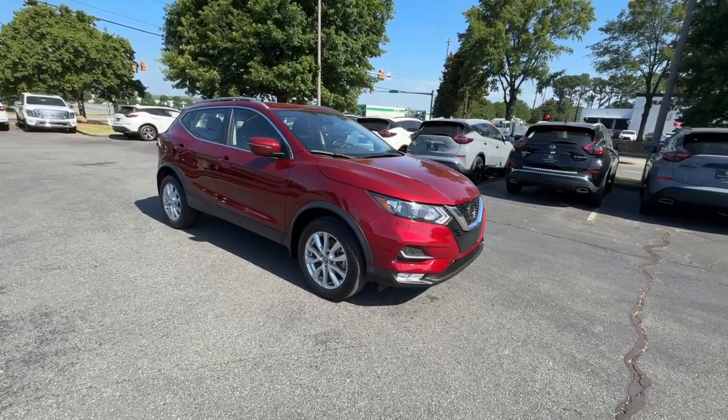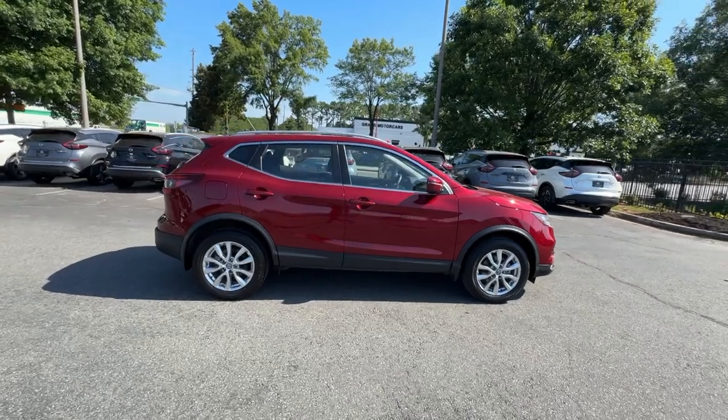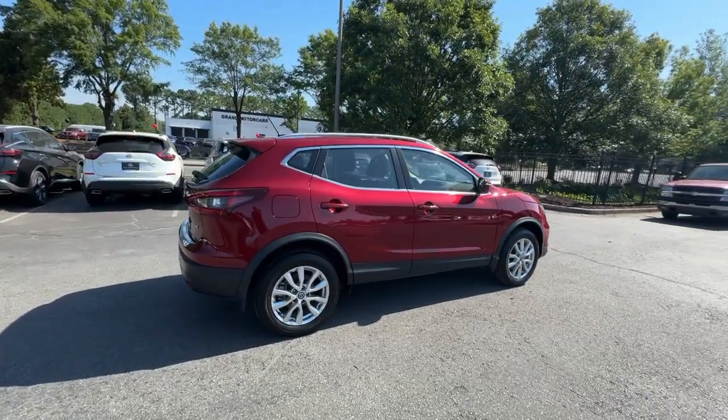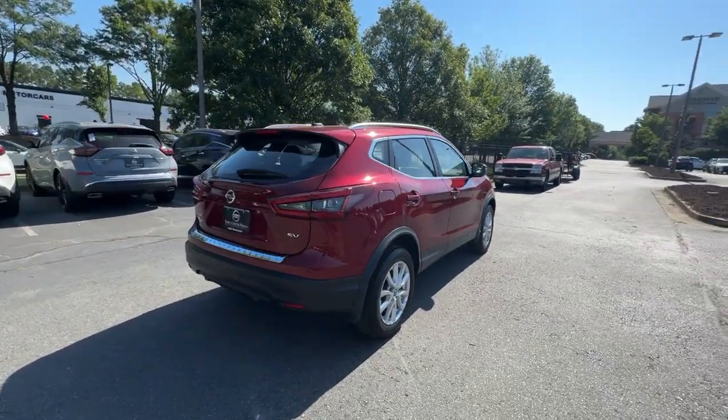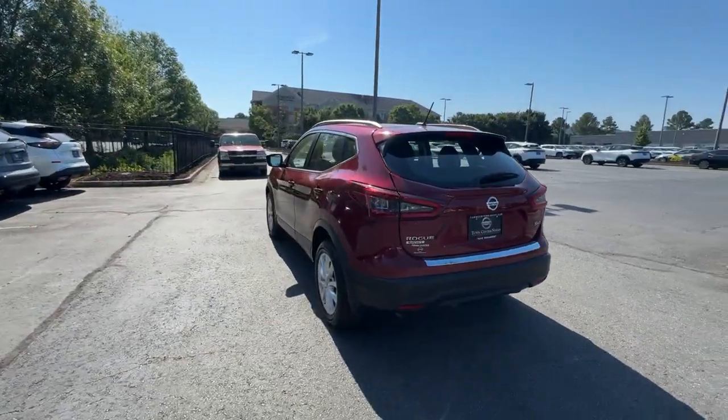You're going to love the 2021 Nissan Rogue Sport. This vehicle is an outstanding buy with fewer than 45,000 miles on the odometer. This feature-rich Rogue adds confidence and convenience to everyday life.